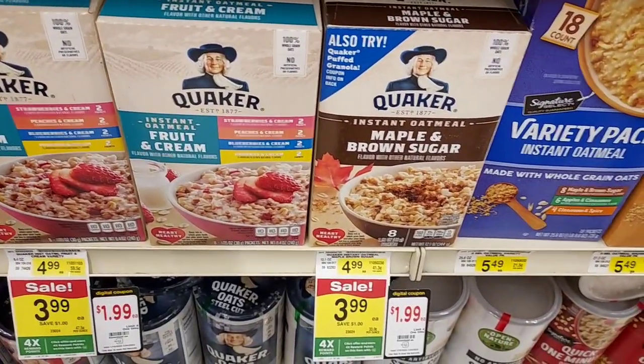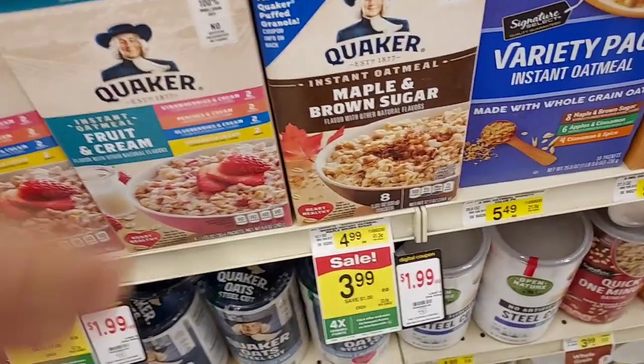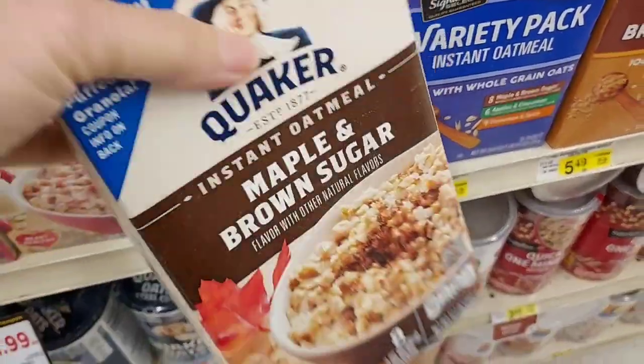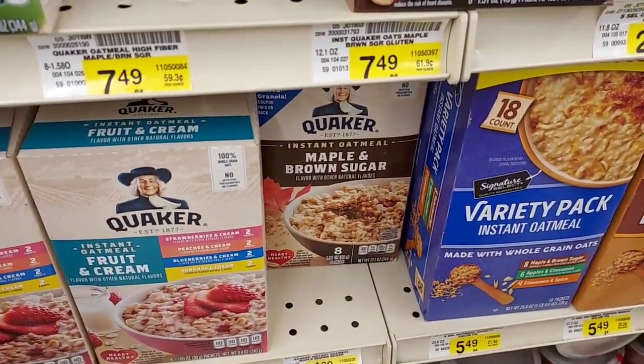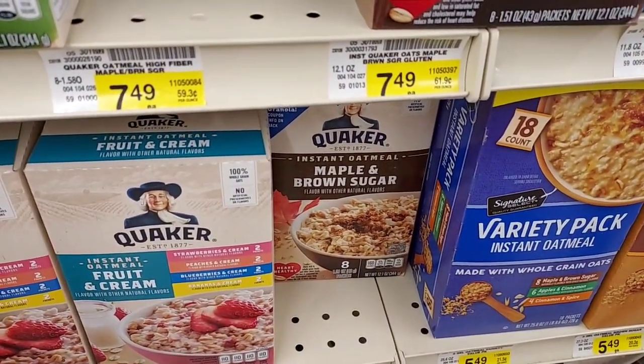Yes, the first deal I'm going to pick up is this Quaker Oatmeal. It's $1.99 — you click the $1.99 digital coupon and then you get $0.75 back on Ibotta, so very good deal.